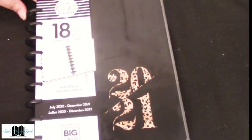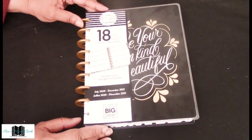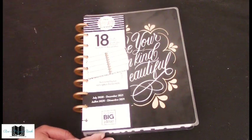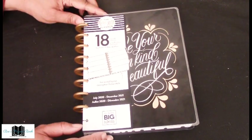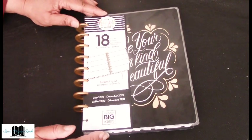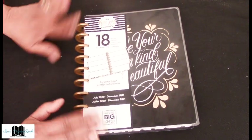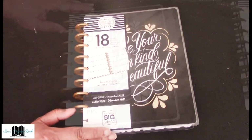So that is the vertical layout. Next we come to the horizontal layout — this is your 'Be Your Own Kind of Beautiful' planner. Very pretty, 18 months, same deal — July 2020 to December 2021. For those who don't recognize the horizontal, I will go through it.